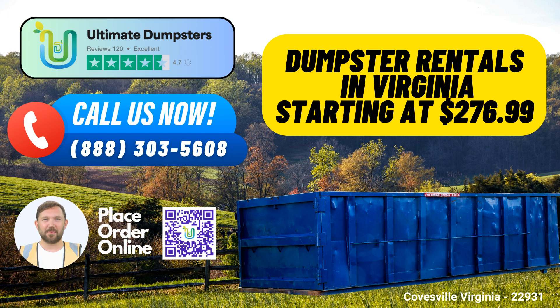Flexible and Affordable Pricing: We understand that every project is unique. That's why we offer flexible and affordable pricing to suit your specific needs. With free quotes and estimates, you can plan your budget with confidence.